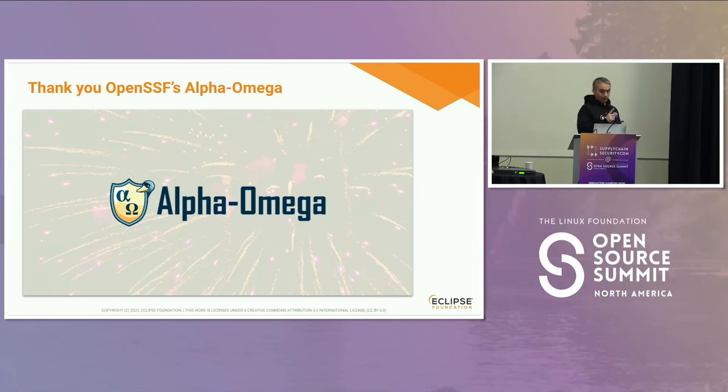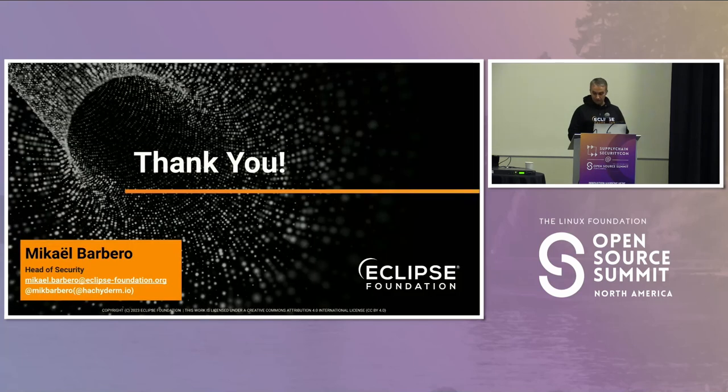As a final word, I would like to thank OpenSSF Alpha Omega project that enabled us to create this tool. I may have one minute for one question if you have any.